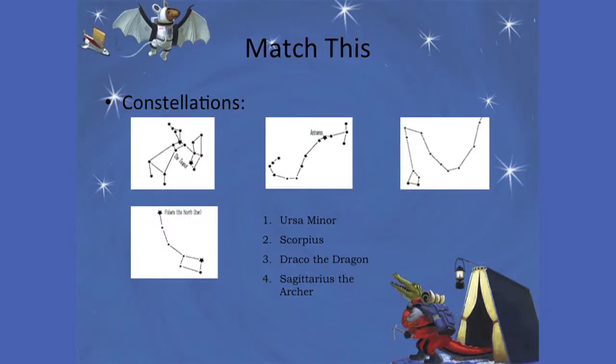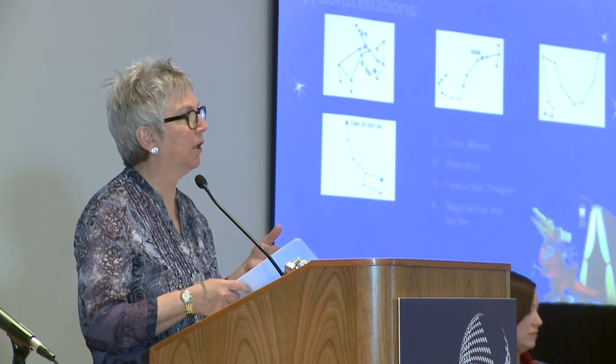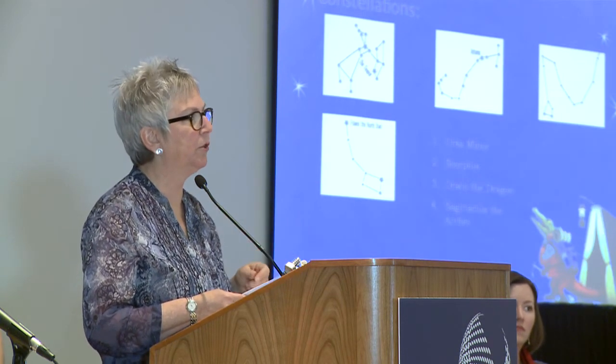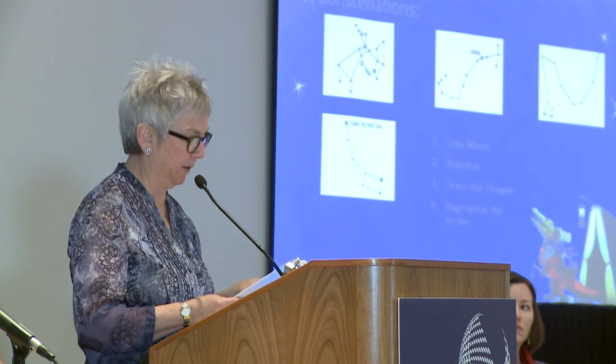Another passive activity you can create is a constellation match game, where you have collected pictures of constellations and their names in a different order. Put in some that are made up and see if they can match those using the reference materials in your library. You can also collect entries in a jar for both of these activities — have a strip at the bottom with the participant's name and contact information, and at the end of the summer you can do a raffle and pull one out to give away prizes.